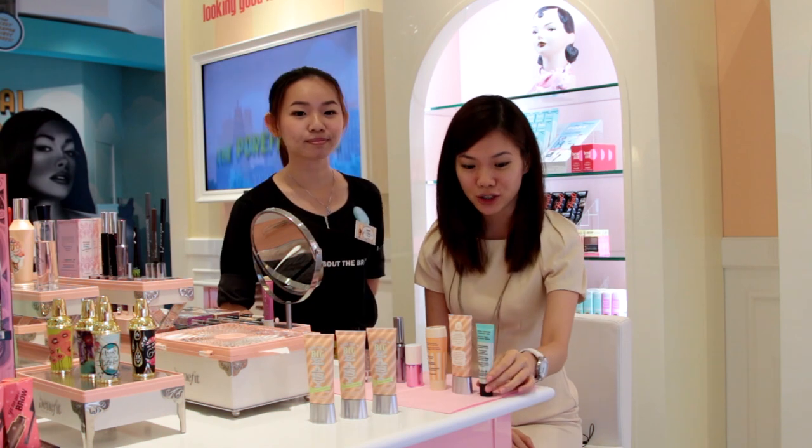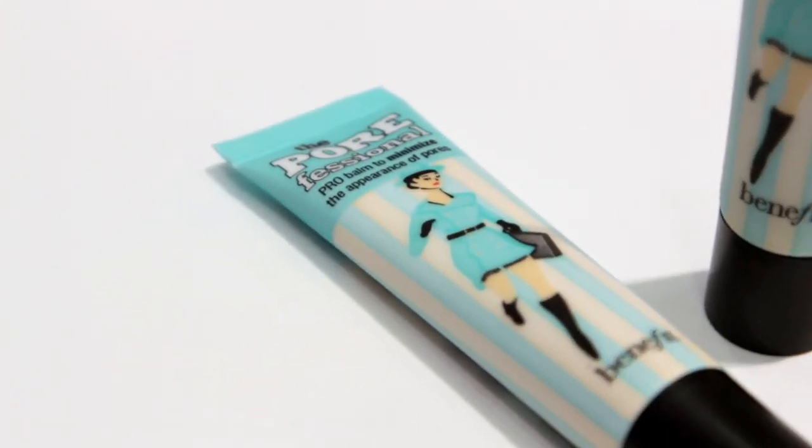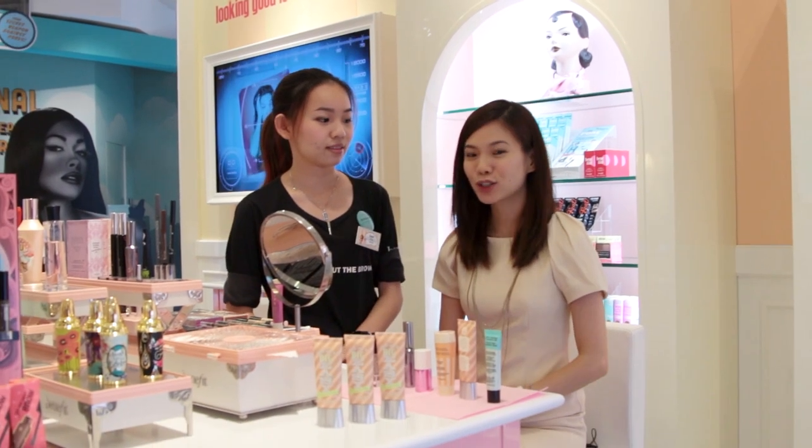We're going to start first with the Porefessional. This is a very popular product here at Benefit Cosmetics. It helps to reduce and minimize the look of pores and also smoothen the face so you can apply your foundation after. And you can immediately see the enhanced smooth look on my skin.